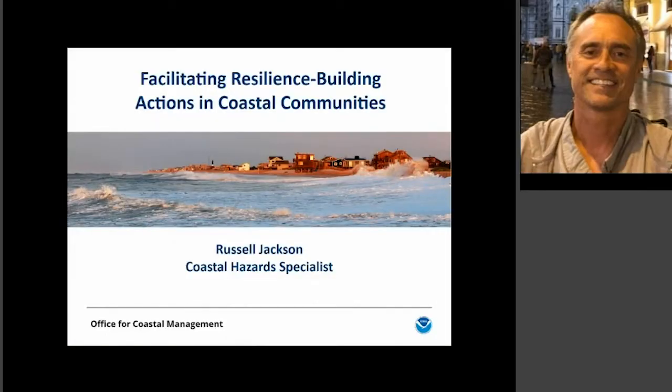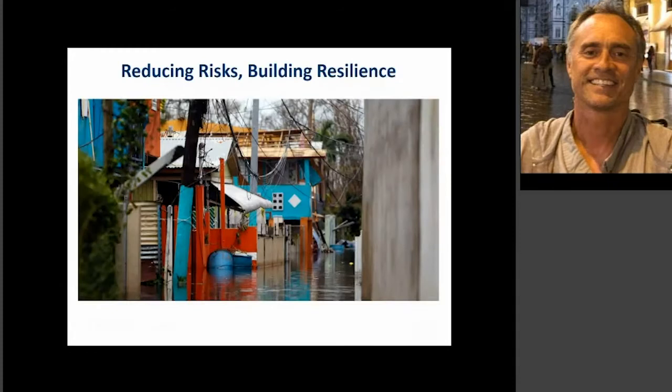Russell Jackson from NOAA's Office for Coastal Management presents resources to facilitate resilience building actions in coastal communities. Today he'll cover tools and resources to help visualize flood hazards and implement solutions using green infrastructure. Resources are primarily geared toward coastal areas including the Great Lakes, with some applicable to inland areas as well.